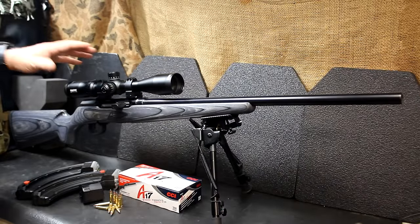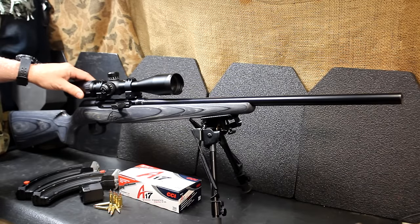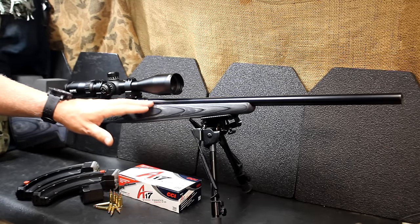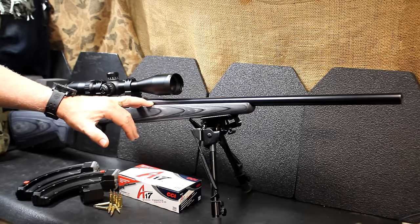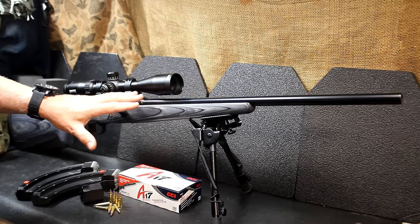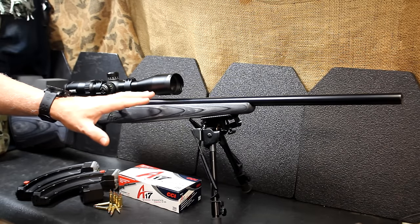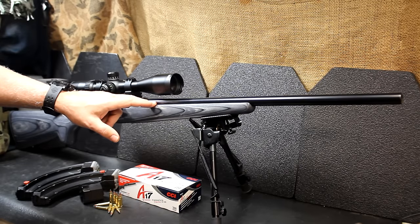Savage has been in the firearms business for over 100 years, with a few ups and downs. The original Savage rifles were pretty legendary and really built the company, but back around the 80s they took a downturn. Since then, they've really upped their game. One of the big things Savage offers is accuracy. Their barrels — they do make their own barrels. This is a button-pull barrel, 22 inches in length, a medium contour — not heavy, not thin.